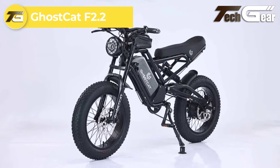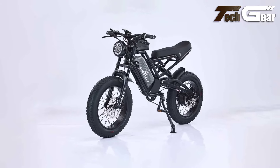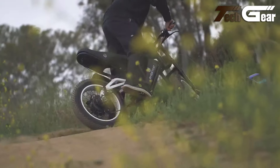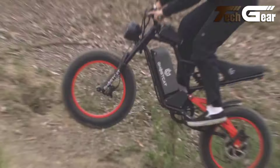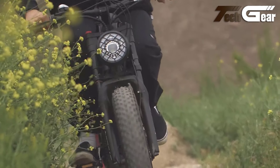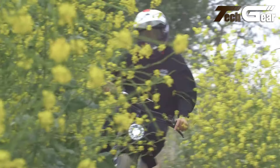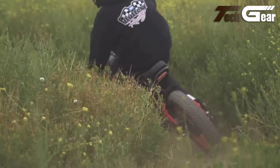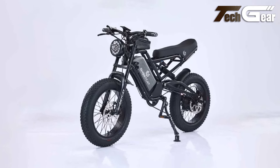GhostCat F2 2. The GhostCat F2 2 is a premium moped-style e-bike, priced at $2,099 and designed for both on-road and off-road adventures. This third-generation all-terrain bike features a lightweight aluminum alloy soft tail frame with adjustable front hydraulic and rear suspension. Powered by a 52-volt 1500-watt motor delivering over 140 newton-metres of torque, the GhostCat can reach speeds of 35-plus MPH in off-road mode, though it comes programmed to 20 mph for street-legal use. With a 52V 20Ah lithium battery, it offers a range of up to 52 miles at 20 mph. Additional features include a versatile LCD display, extended seat, hydraulic brakes, LED lights, and a horn, making it a top choice for thrill-seekers and adventurers.